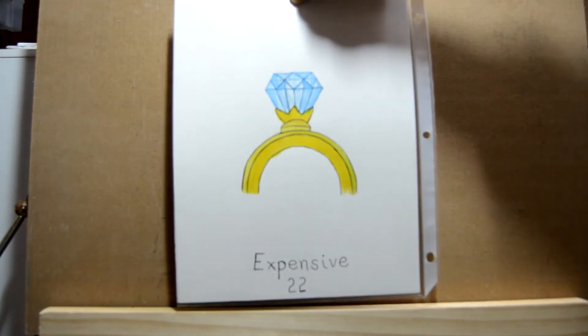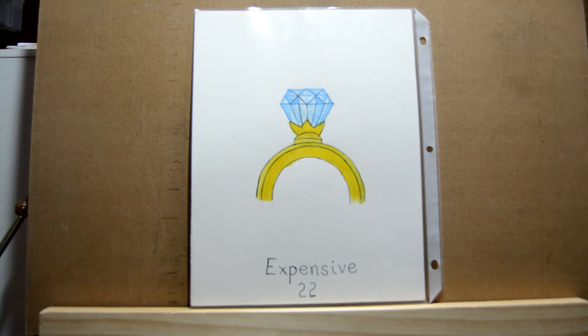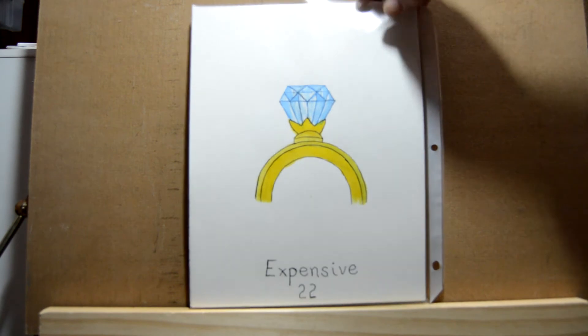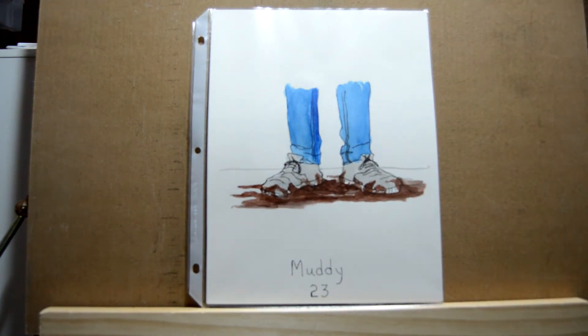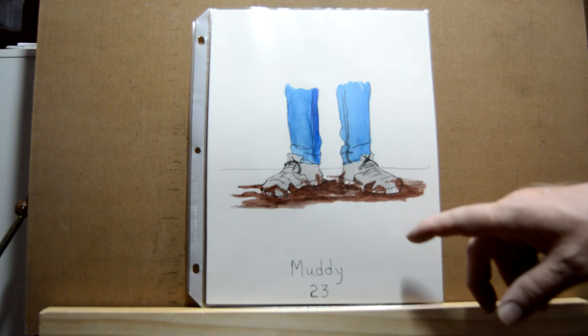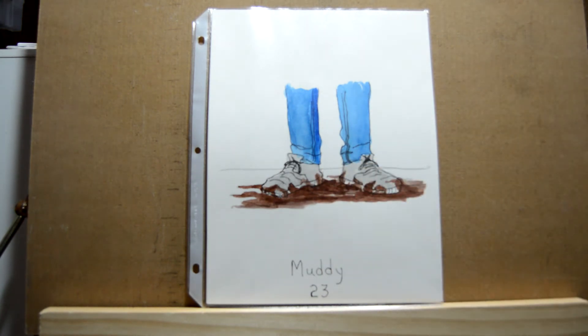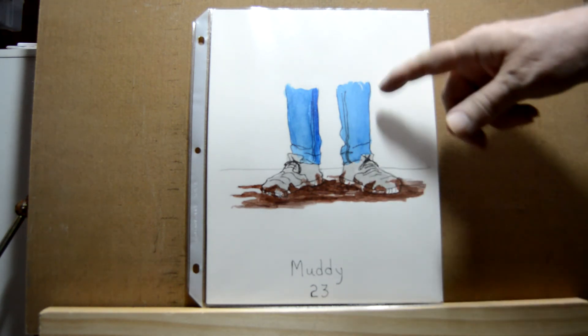Day twenty-two is 'expensive,' so I drew a gemstone mounted in a gold band. Day twenty-three is 'muddy' and for that one I drew a young boy standing in the mud — his shoes are pretty well covered. I just used brown with a little black added, and for the blues I just added a touch of black to darken it.